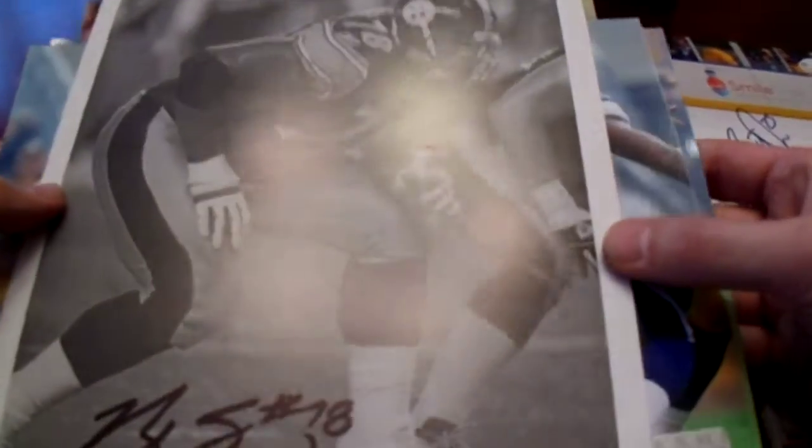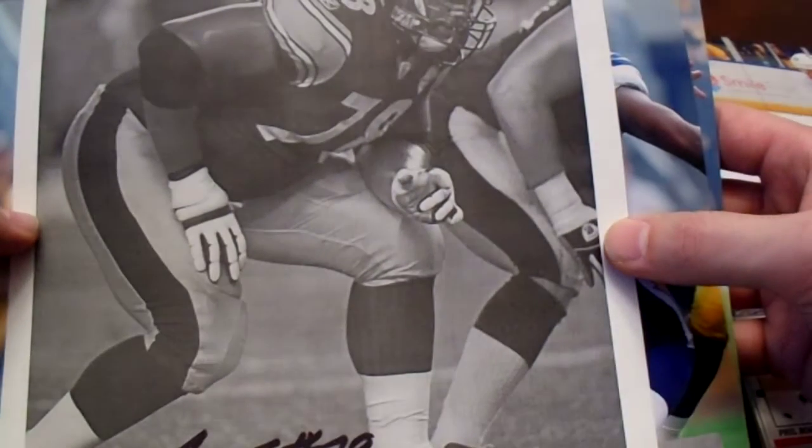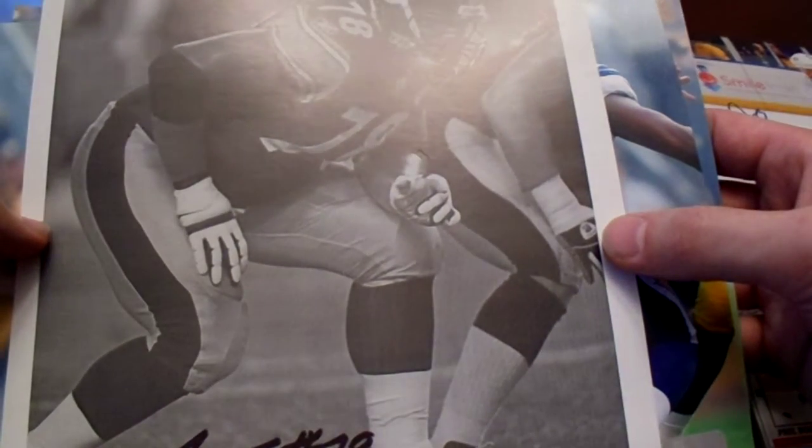Speaking of getting there early — we get there early because the $5 and $10 bins are excellent. And the big thing was a lot of $5 autograph photos.